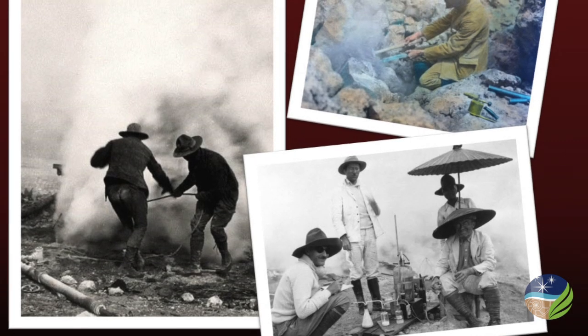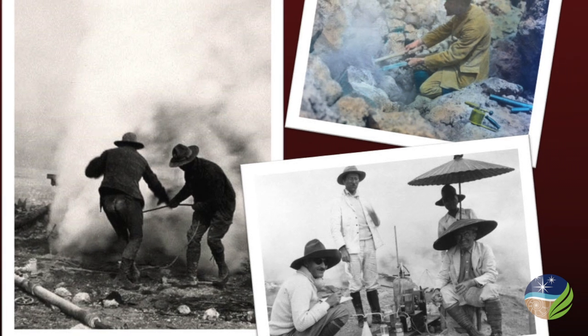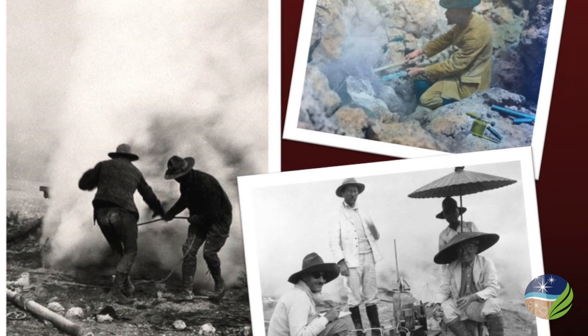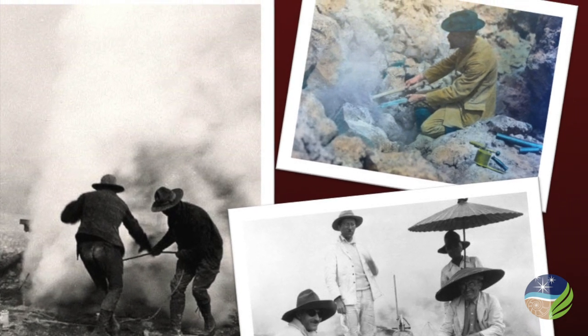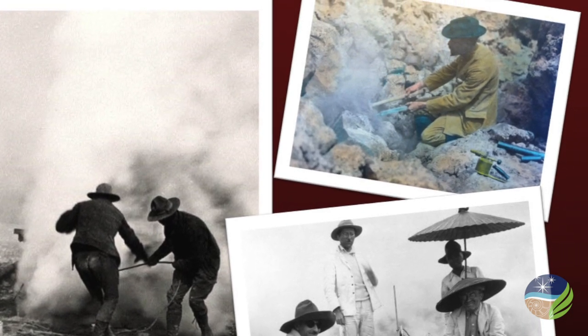Early Geophysical Laboratory scientists traveled to active volcanoes around the world to collect volcanic gases and samples of fresh magma for analysis back in Washington. Drill holes were even bored next to Old Faithful Geyser in Yellowstone National Park in the 1920s.